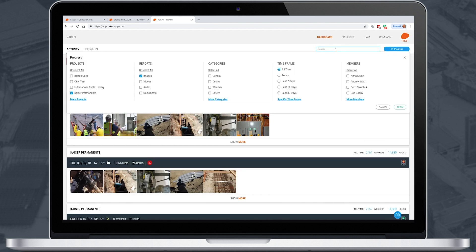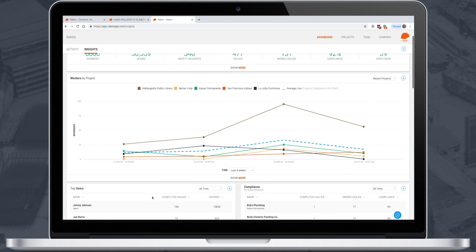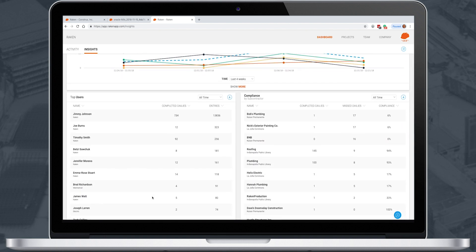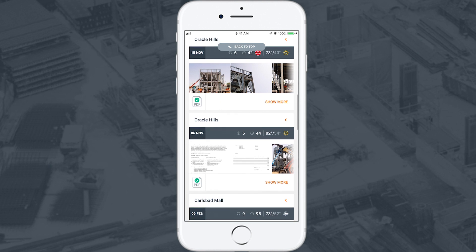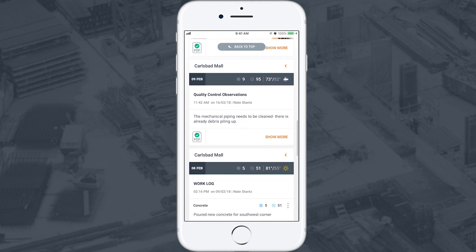The insights dashboard analyzes the data coming from the field and transforms it into visualizations that are easy to understand. Here you can see man hours, compliance, delays, and more at a glance. You can even access the dashboard and insights tab on mobile, so if you're on the road, you can still know exactly what's happening on your sites.